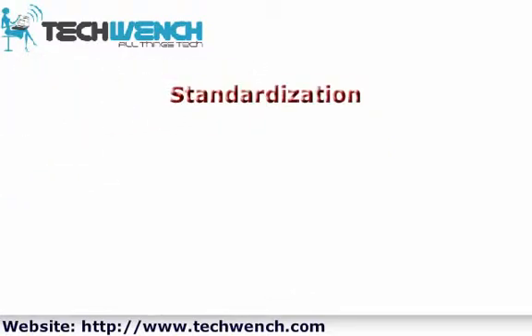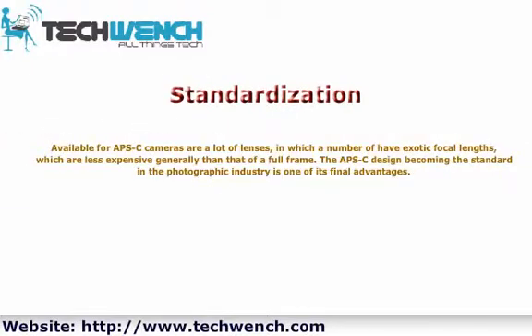Standardization: Available for APS-C cameras are a lot of lenses, including a number of exotic focal lengths, which are generally less expensive than those of the full-frame. The APS-C design becoming the standard in the photographic industry is one of its final advantages.